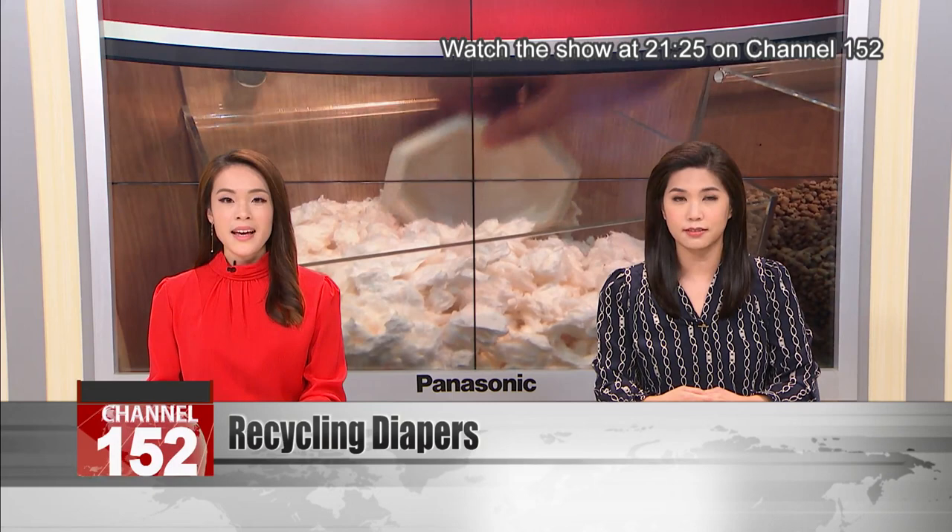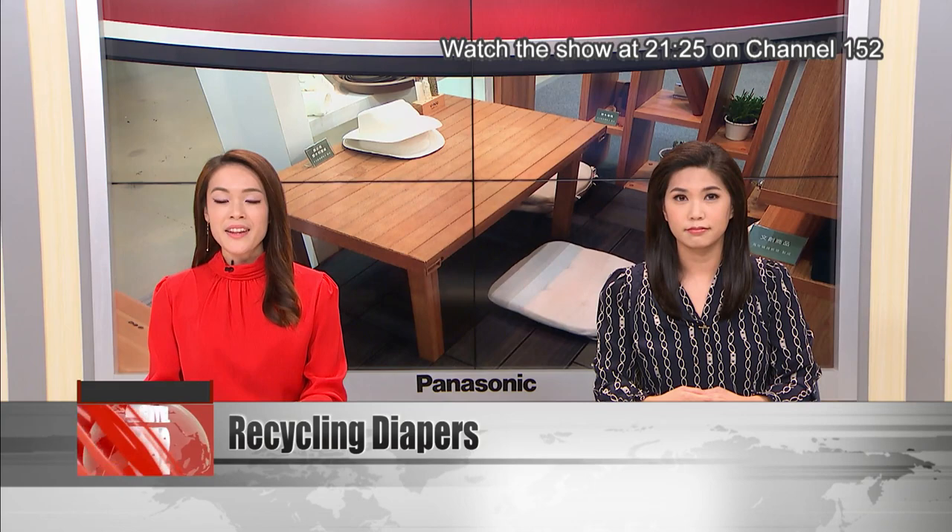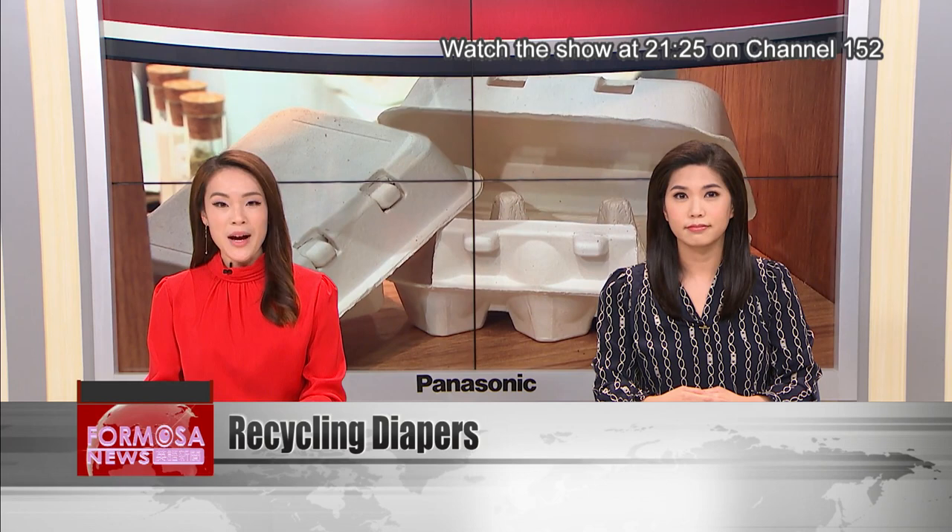A Taiwanese tech company has developed a pioneering method to recycle used diapers. Dealing with used diapers is a big headache for authorities and a global environmental crisis. This new method uses nanotechnology to break diapers down into reusable materials. The company produces lots of practical items from the waste they collect. Experts hope that with some pressure, legal changes could mean that more diapers will be recycled in the future.